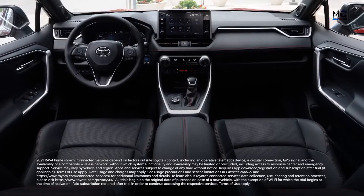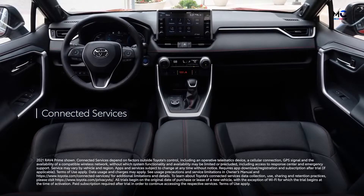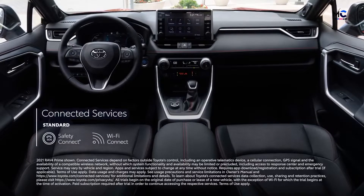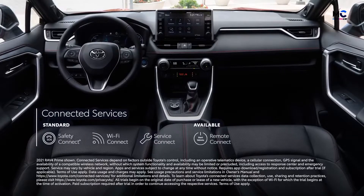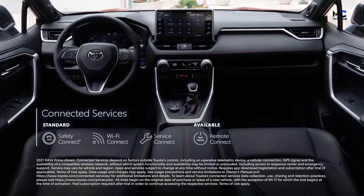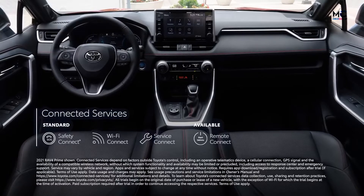RAV4 Prime keeps everyone connected with its full line of available connected services, including Safety Connect, Wi-Fi Connect, and Service Connect. For XSE, Remote Connect adds a built-in charging station locator, charge management features, and remote climate settings to help achieve a comfortable temperature before entering the vehicle.